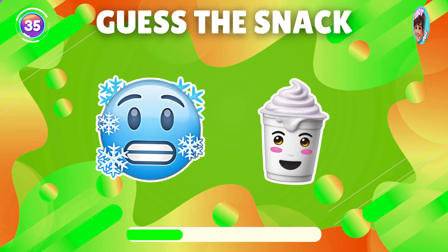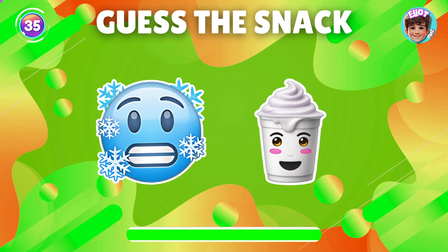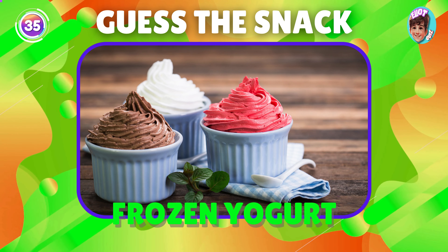Can you figure out the snack from the emoji? Great, it's frozen yogurt.